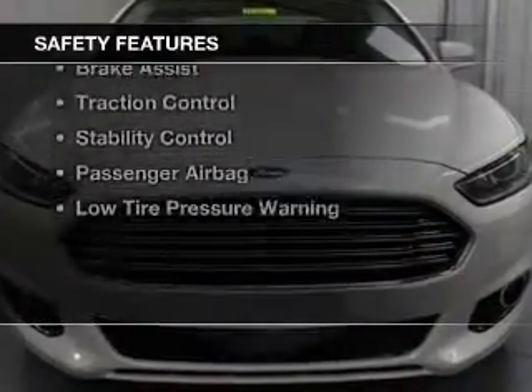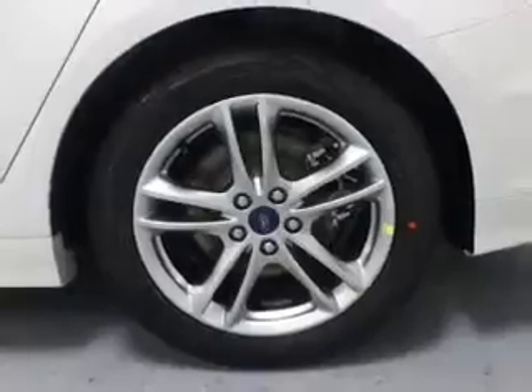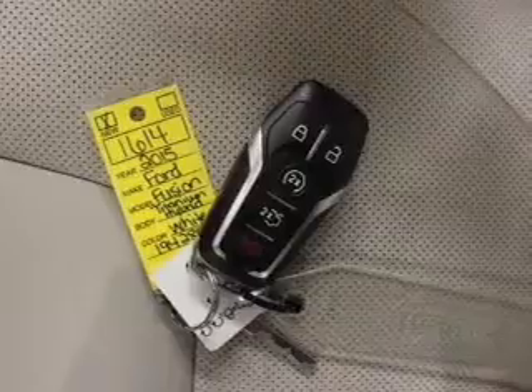Safety was made a priority with these features: a backup camera, curtain head airbags, side airbags, rain-sensing wipers, independent suspension, brake assist, traction control, stability control, a passenger airbag, and low tire pressure warning.